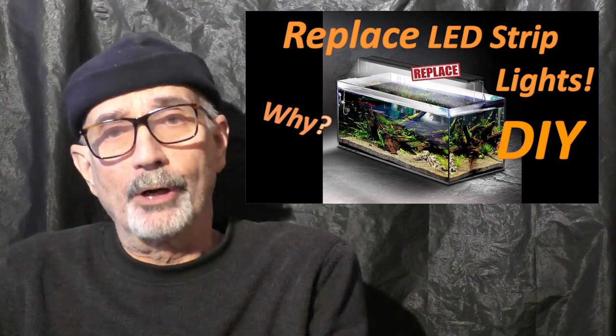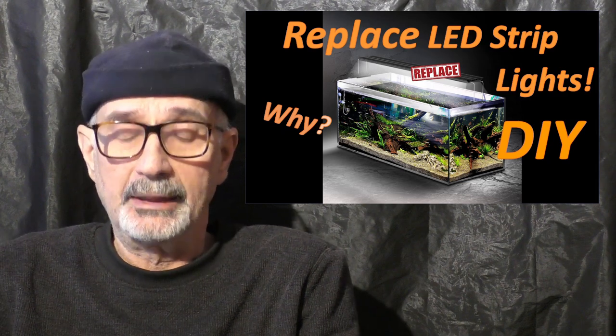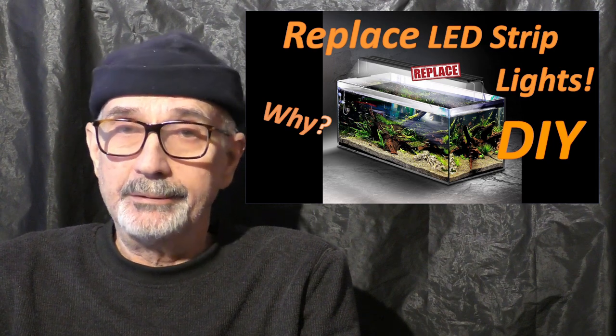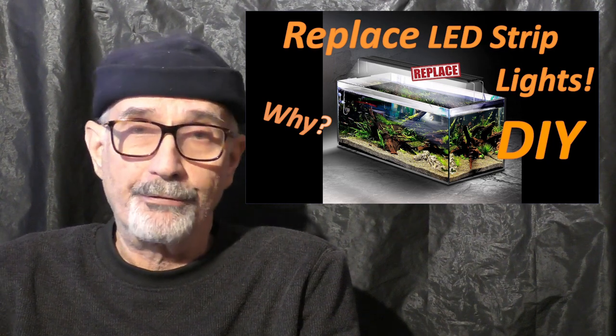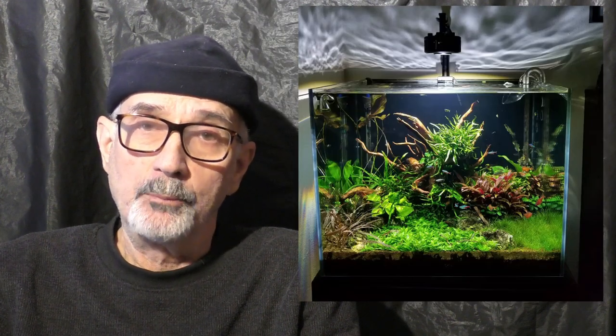The question today we're going to research and follow is lighting. Have you ever gone into a local fish store or a friend's aquarium room and seen an aquarium where they were using Kessil lights?